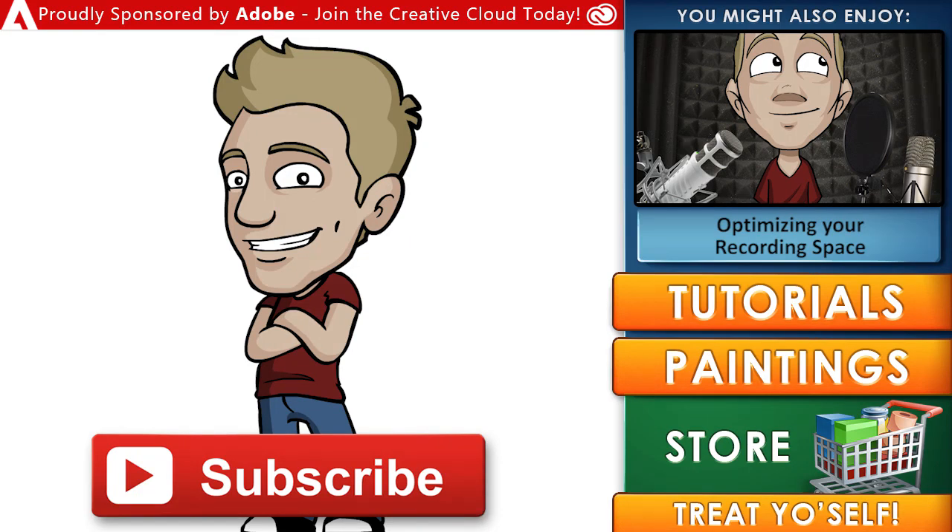If you enjoyed this video, here's a link to some more content you might like. Draw with Jazza is proudly sponsored by Adobe — join the Creative Cloud today and get loads of incredible industry-standard creative tools such as Photoshop, Animate, Premiere Pro, and other apps for your computer or mobile device. Thanks for joining the arty party, and until next time I'll see you later.